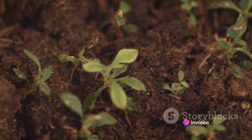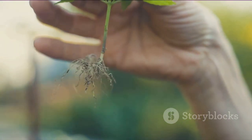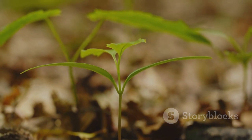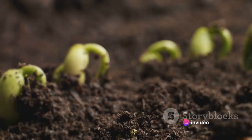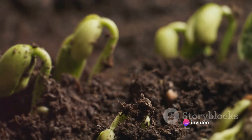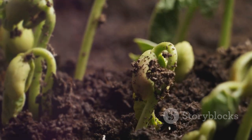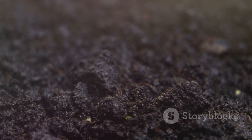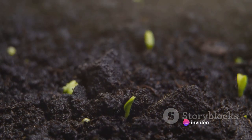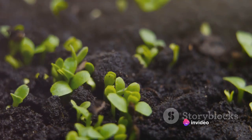This tiny root, though seemingly insignificant, serves a critical role. It anchors the plant to the ground, providing stability and grounding, while also absorbing water and nutrients. This root, the first sign of life from the seed, is the plant's initial interaction with the world outside its seed shell. It is the beginning of a new existence, a life that will grow, flourish and eventually reproduce.